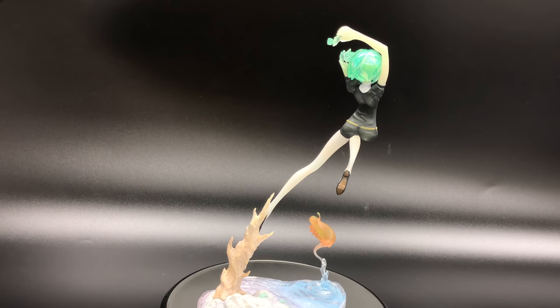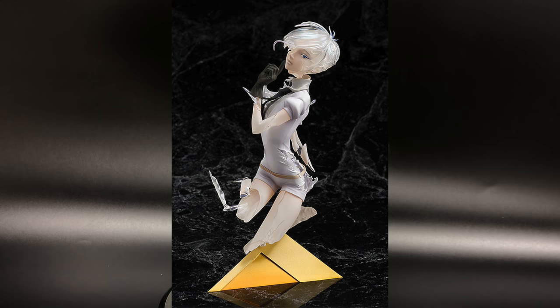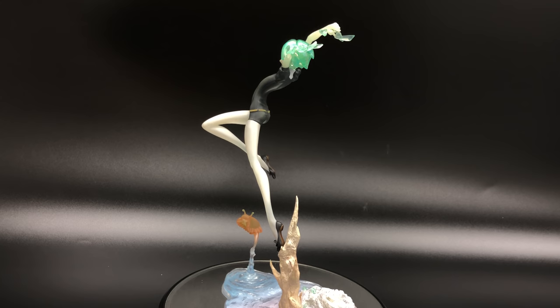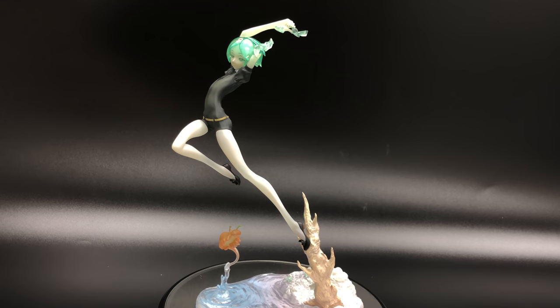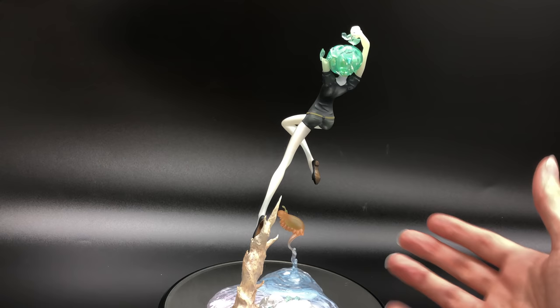Good Smile is also releasing a figure of Antarcticite. It's on the website but not released yet. Antarcticite comes even more broken up than Phos — it's more like a bust shot, and it's a much bigger scale than Phos, who is one-eighth scale. In addition to Phos, we've also got the slug character that appears, and I'm not going to tell you its name or talk much about it because it would be a spoiler. I accidentally spoiled David, but I think he should watch it anyway.